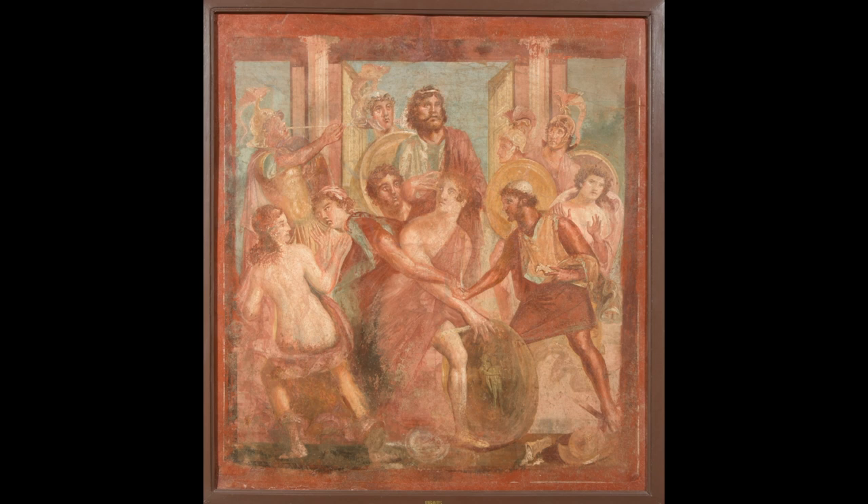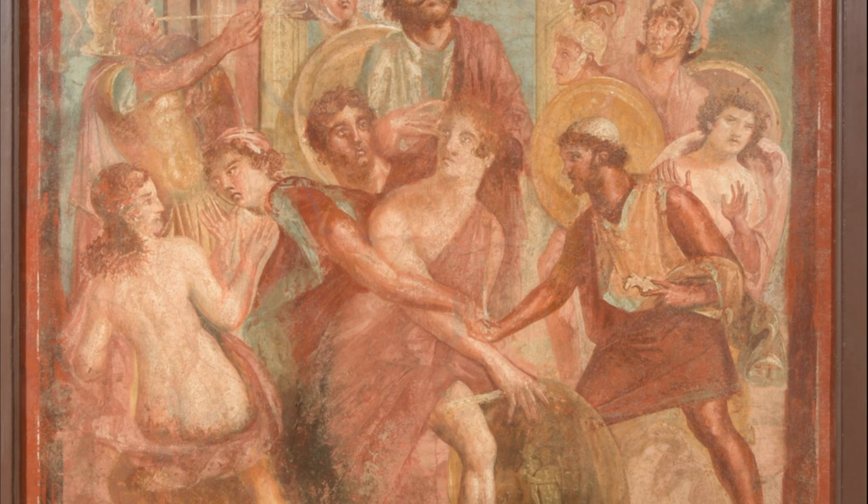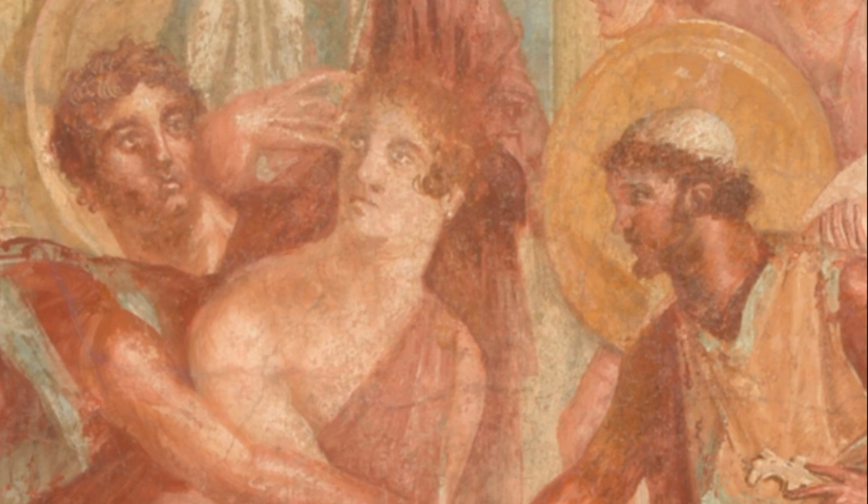This fresco shows the story of Achilles on the island of Skyros. Achilles' mother, Thetis, receives a prophecy that Achilles will be killed in the Trojan War. To protect him, she sends him to Skyros and he hides disguised as one of the king's daughters. Achilles is tricked by soldiers sent to find him.